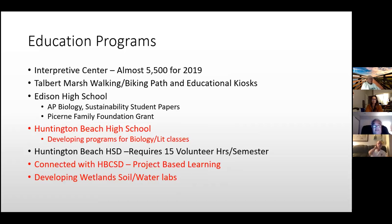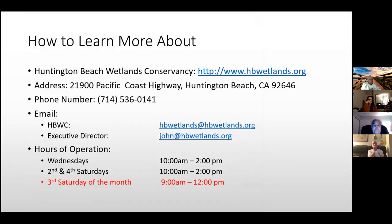We're also developing wetland soil and water labs with college students — two from Cal State Long Beach and one from OCC — using them to help perform pre-restoration monitoring. We're doing pre-restoration, during-restoration, and post-restoration monitoring, the latter required by most granting authorities for at least six months to a year after restoration.